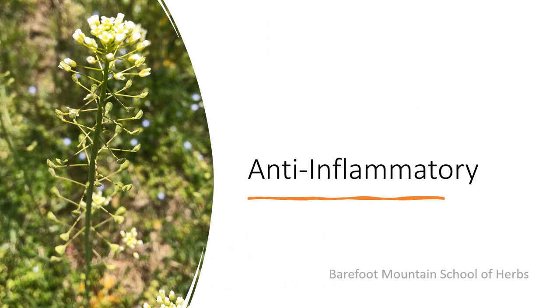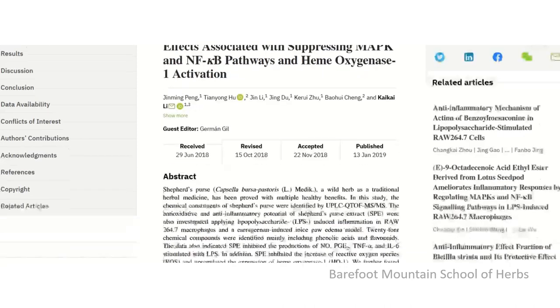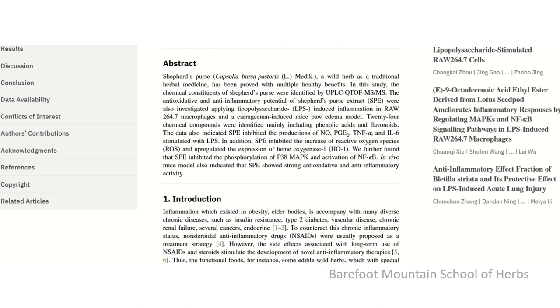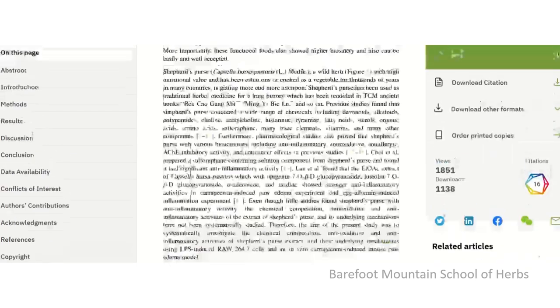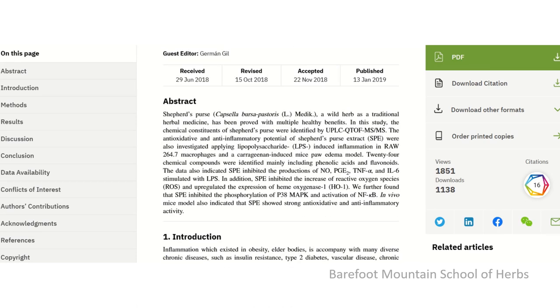What I want to focus on, and what I thought was really interesting, was all the studies highlighting the anti-inflammatory action of Shepherd's Purse. This first study was done in 2019. I like it because it showed strong antioxidative and anti-inflammatory activity. In the methods and materials, they used raw materials that were dried and 95% ethanol — basically just an alcohol tincture. Their results showed strong anti-inflammatory activity.